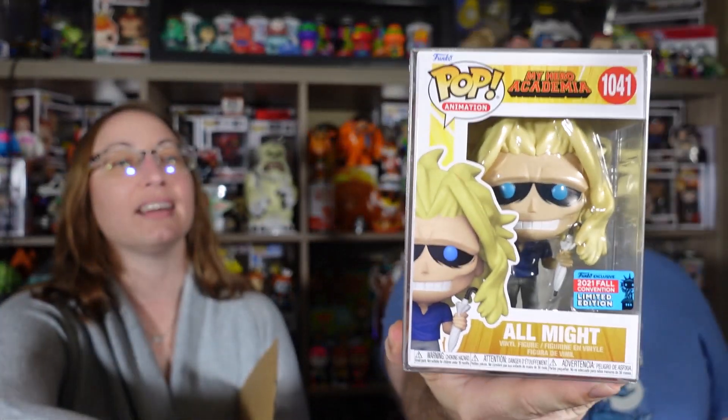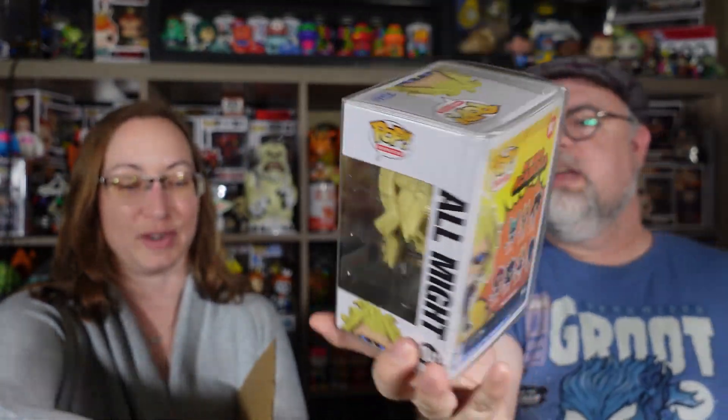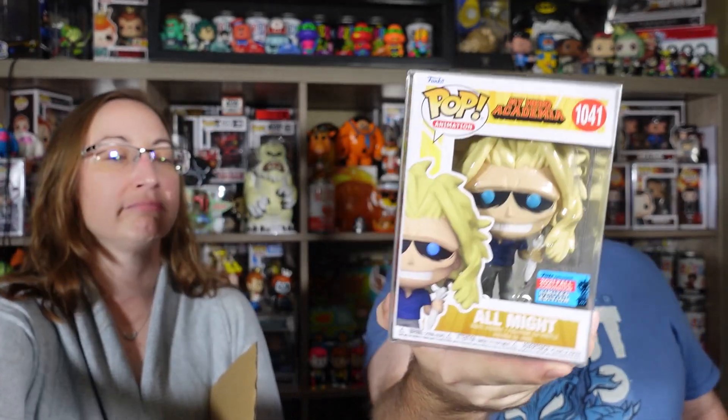Next up is another My Hero box so far. This is the All Might — the Weekend All Might. This is a fall convention one from 2021. I don't remember who this was shared with. But we have that one — we have lots of My Hero.